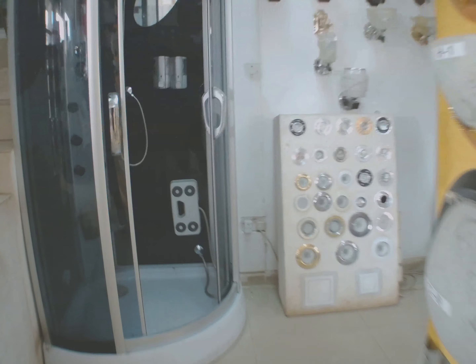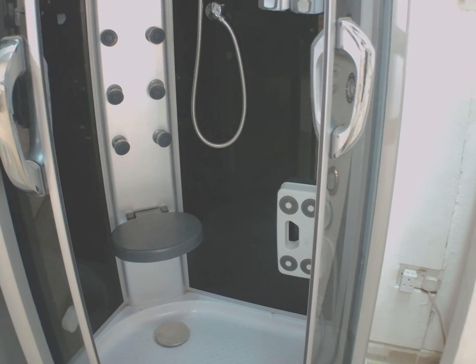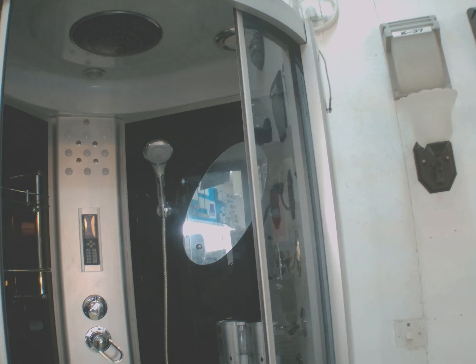Our choice for shower will be this one because it has a nice seat in it. So this shower will go in the shower area.